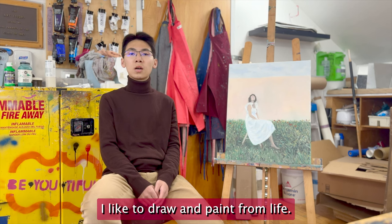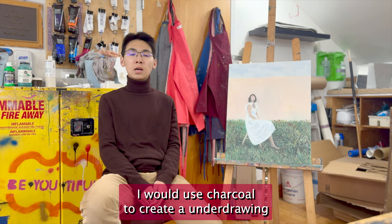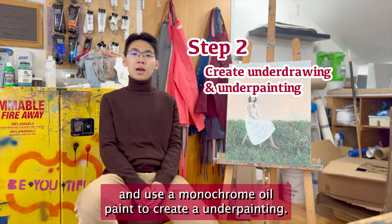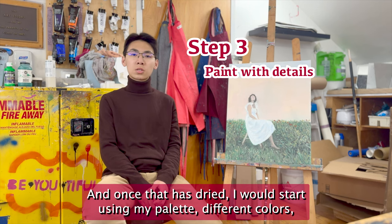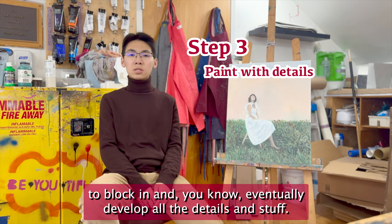I like to draw and paint from life, so the first step is figuring out basically what I want to draw or paint. I would use charcoal to create an underdrawing and use a monochrome oil paint to create an underpainting, and once that has dried I would start using my palette of different colors to lock in and eventually develop all the details.